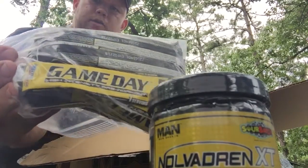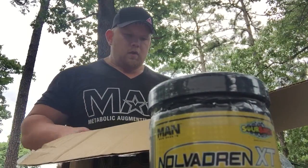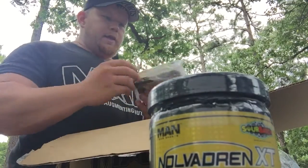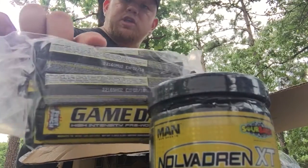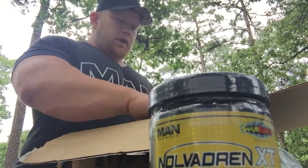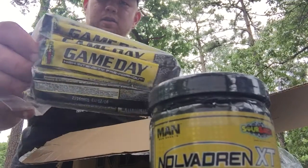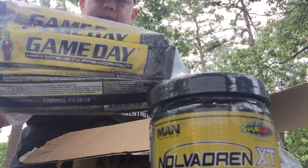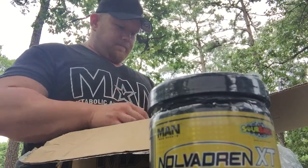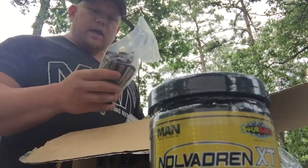The Bomb Pop tastes like the little red, white, and blue popsicles you used to have as a kid. Then we've got Game Day Fruit Punch — tastes just like Hawaiian Punch, that's on point. And Game Day Sour Patch Kids flavor — you can't beat that. Then we're moving on to the Iso Amino samples.